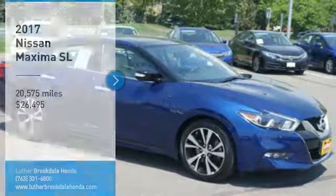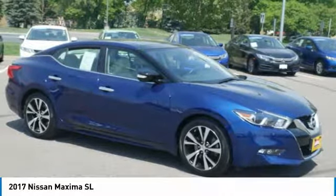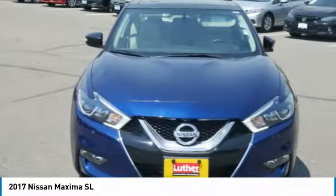Make a great choice today with the 2017 Maxima. Maxima offers elegance with an edge.